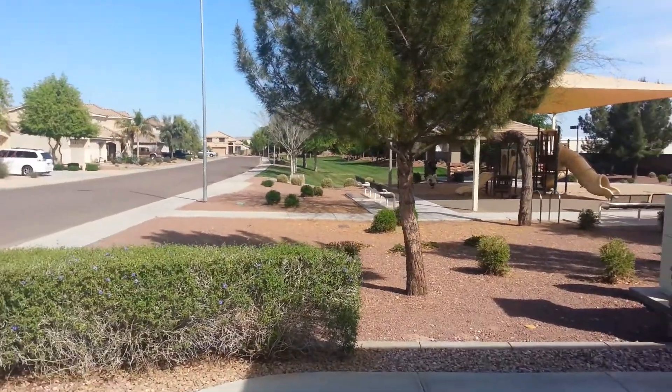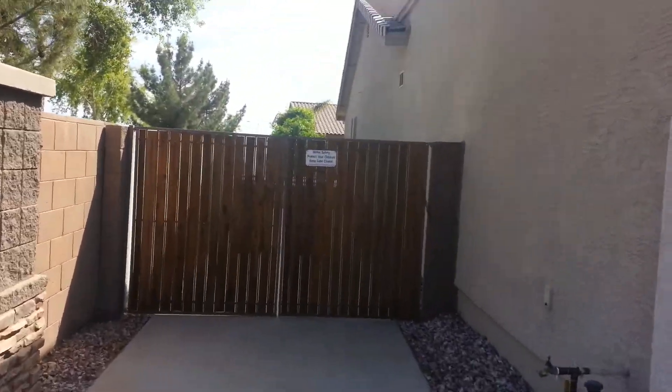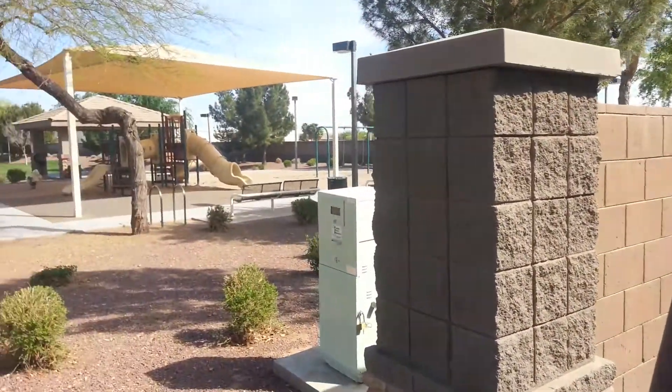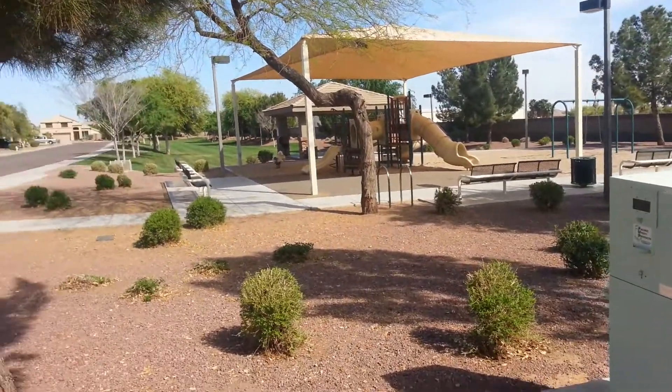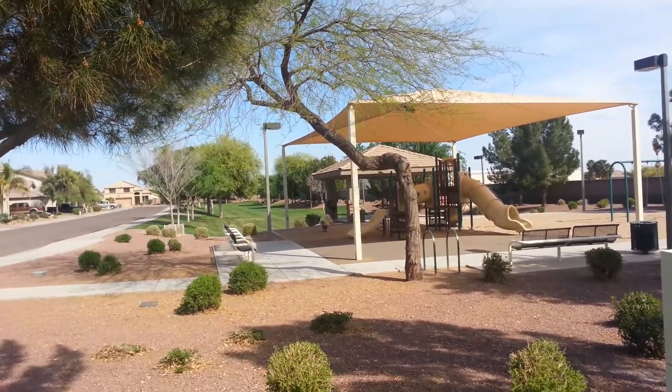If anybody knows someone looking for a nice rental property, give me a call or view my website at RentSurpriseAZ.com. You'll find a lot of information there, or call me direct at 602-920-2201. Thanks and have a great day.